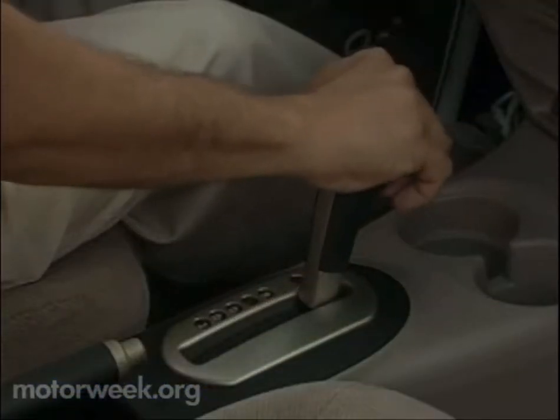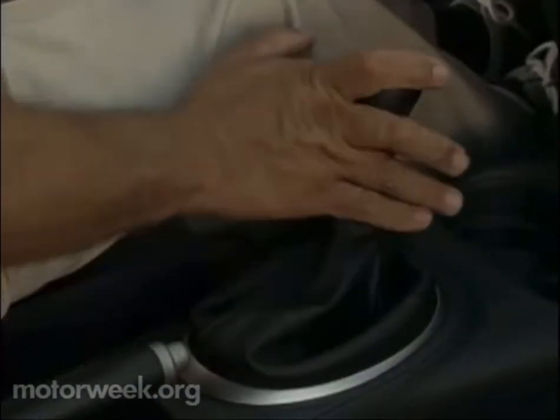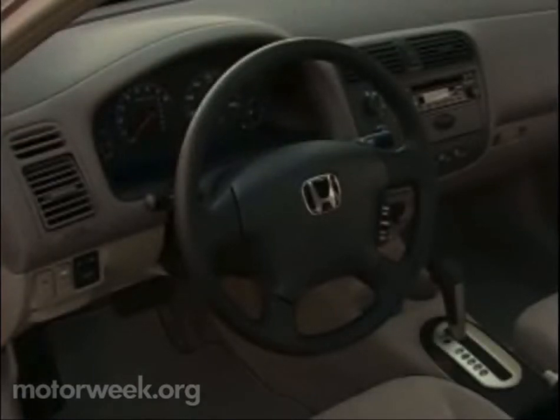A smooth, efficient four-speed automatic and an even more precise shifting five-speed manual are available on all models, except on the HX Coupe with its available CVT automatic. Besides an upgrade in space, the interior of the Civic sedan looks like it moved up in style.